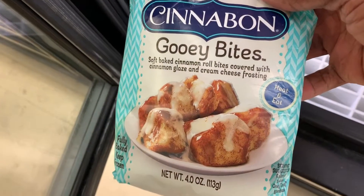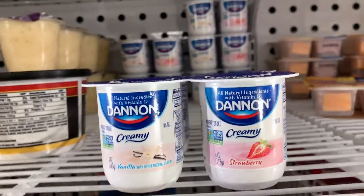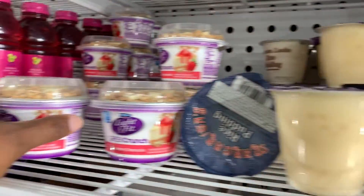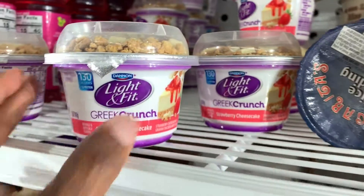This is a Yo-Yo find — look at that, Cinnabon Bites! I bought a couple of bags, you know I did. Now look at this: Dannon yogurt four-pack for a dollar. And then they've got Greek yogurt for a dollar.